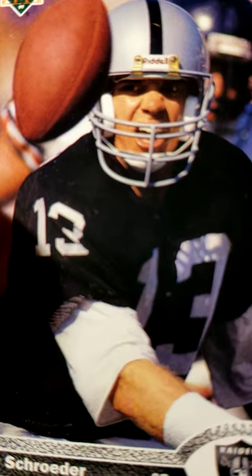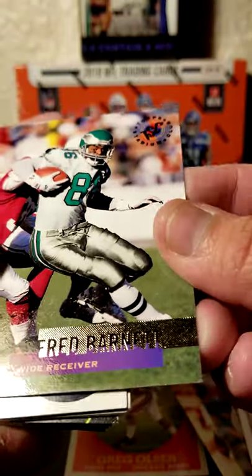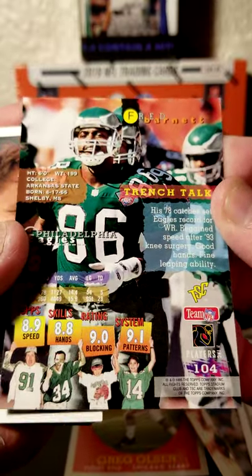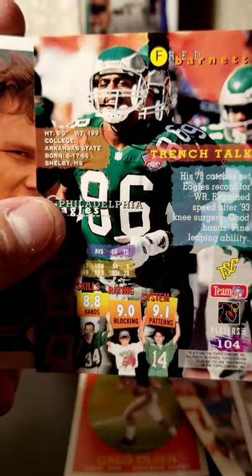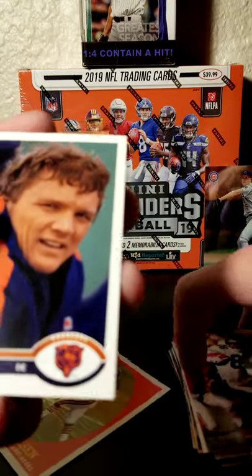Can't quite tell right there — yeah, I'd say more worried. We have a Fred Barnett, wide receiver for the Eagles. A lot going on in the back of these, kind of when they try to get the fans involved, showing their ratings and stuff. Trace Armstrong for the Chicago Bears.